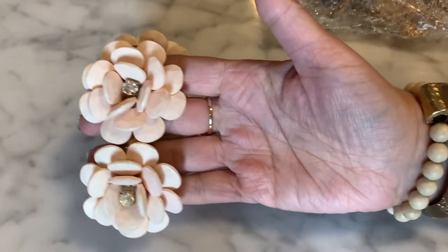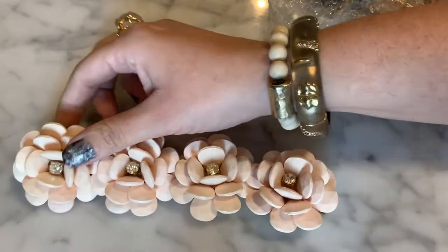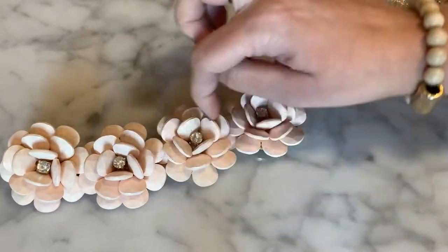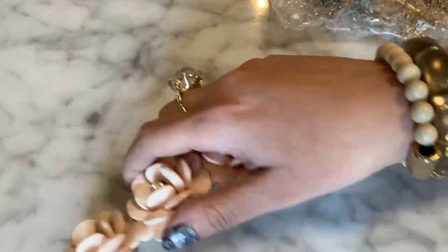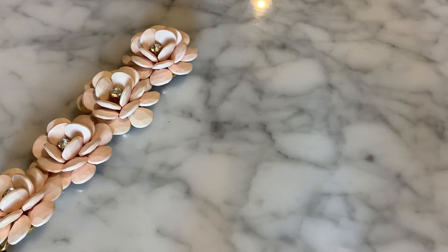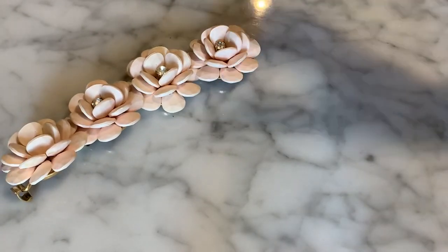The first thing out of the bag is this big chunky bracelet — antique brass, super heavy. This is looking very J.Crew to me. Yes, it is J.Crew — a big chunky flower motif bracelet with four flowers going straight across and cute little rhinestone centers. The antique brass color is very typical J.Crew. These probably retailed for close to $50. That's nice, I like that a whole lot.